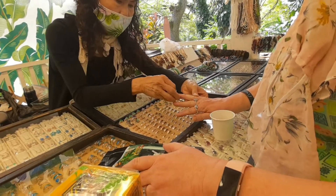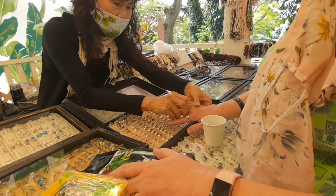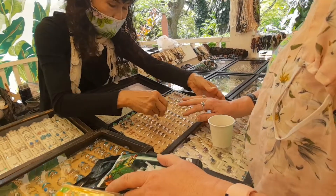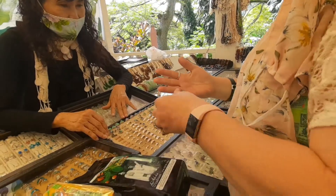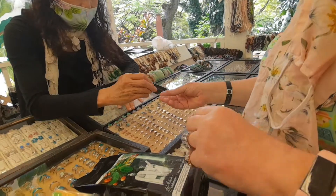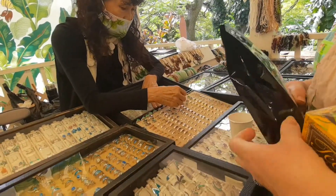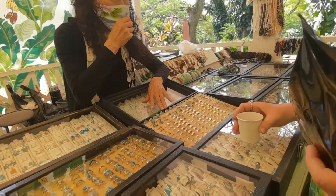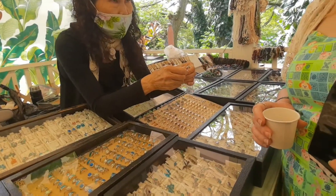Maybe you can put that on your ring finger. Mickey's here — Mickey there, Mickey's there, yeah. I like it! How much is that one? $187. Okay, we're gonna look around, we'll be back.